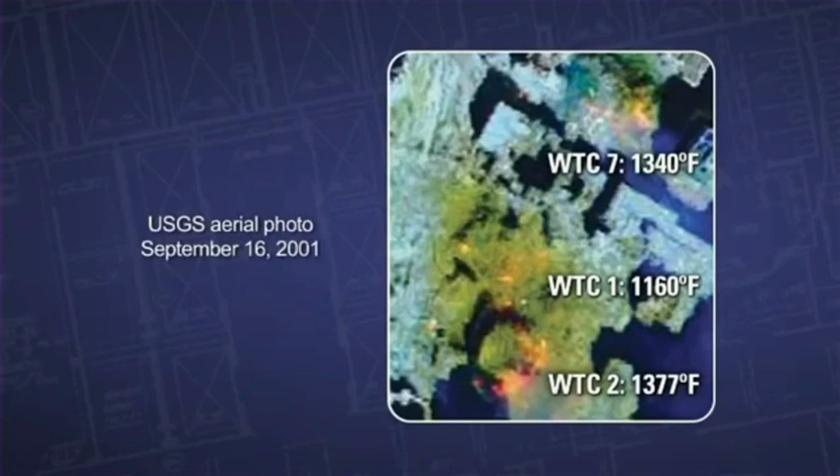Overflights had detected with infrared cameras 1,400 degree Fahrenheit hotspots on the surface of ground zero. That being there for a week indicates that there was something very hot going on below the surface.